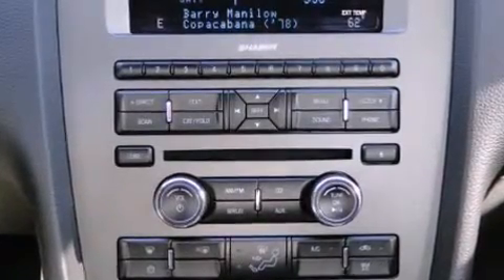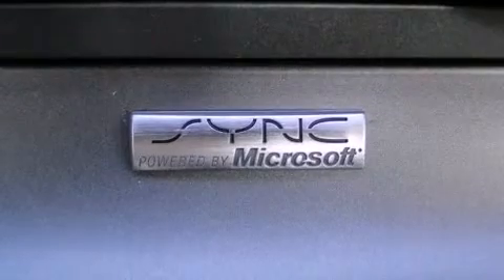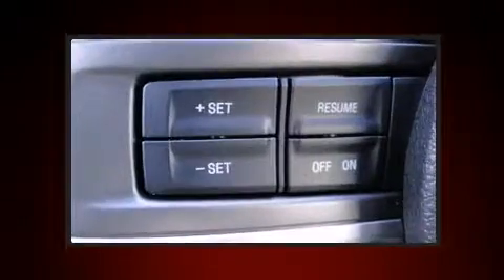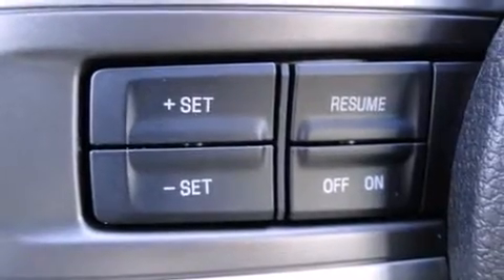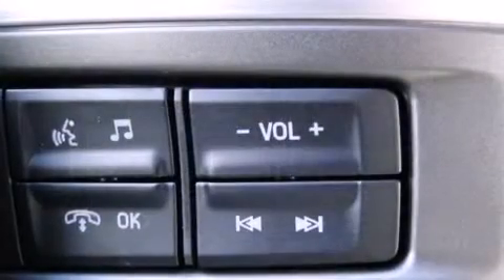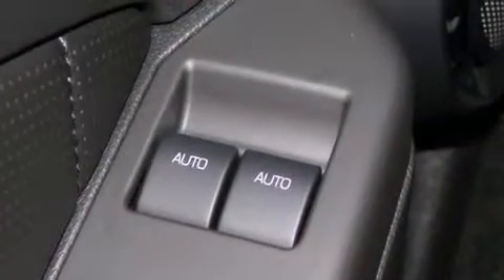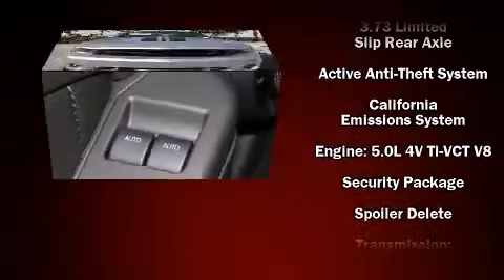Enjoy your favorite music via the stereo system, which includes a CD player with AM/FM radio and four well-positioned speakers. Ford also prioritized safety and security by including dual front impact airbags, front side impact airbags, traction control, brake assist, a panic alarm, and four-wheel disc brakes.